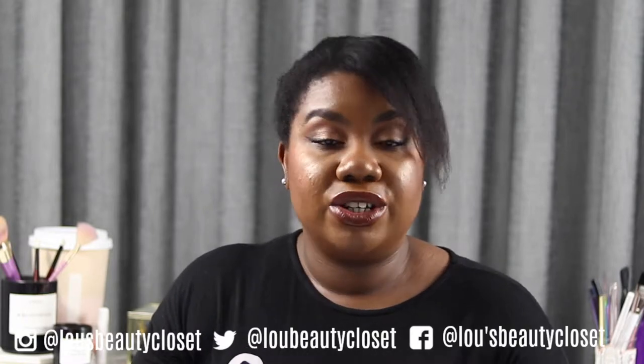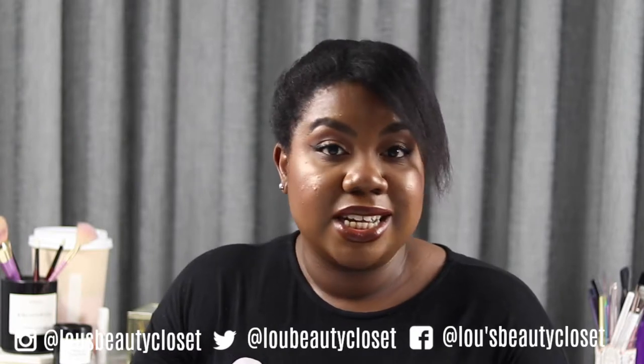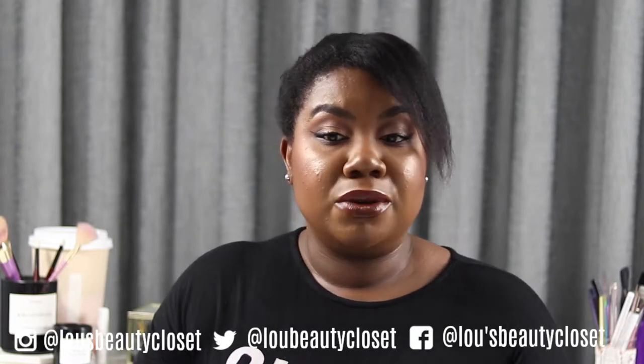Alright guys, this is a new background, new surroundings. I know what you're thinking — what is going on, Lou? I have to apologise for my absence on YouTube. It's been about two weeks now and I've moved. I moved house basically. Really hectic time, and I was also down after moving. It was just a whole up-and-go sort of situation.